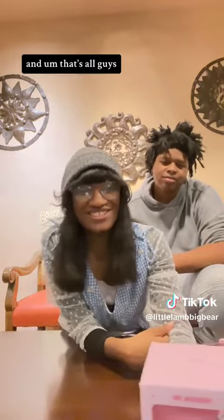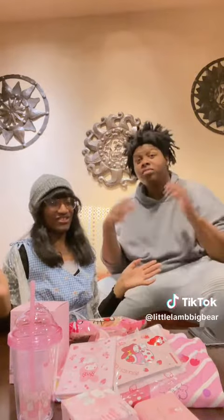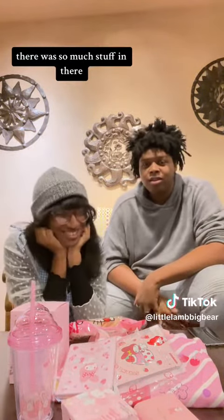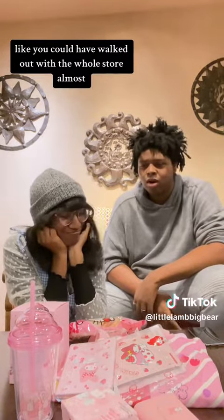And that's all guys! I think it's a good collection — it was a pretty great haul. There was so much stuff in there, like you could have walked out with the whole store.